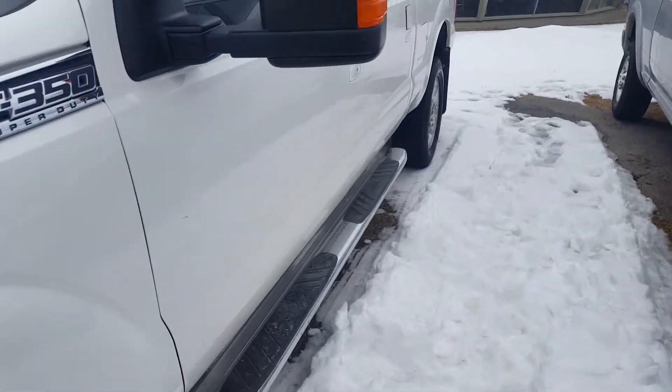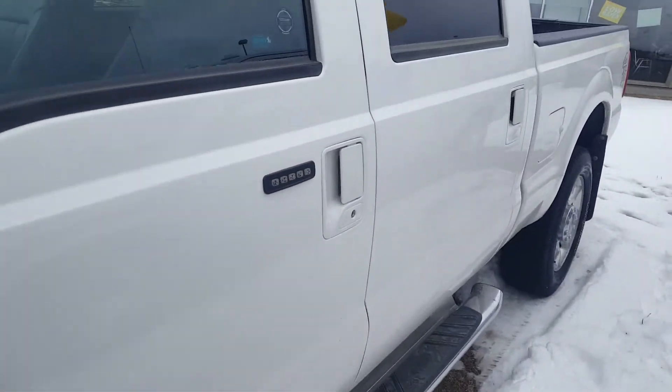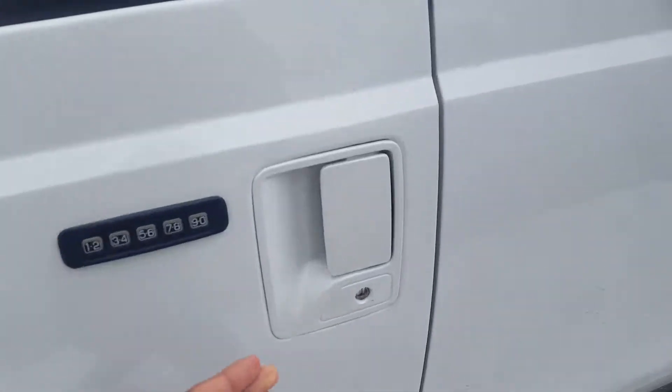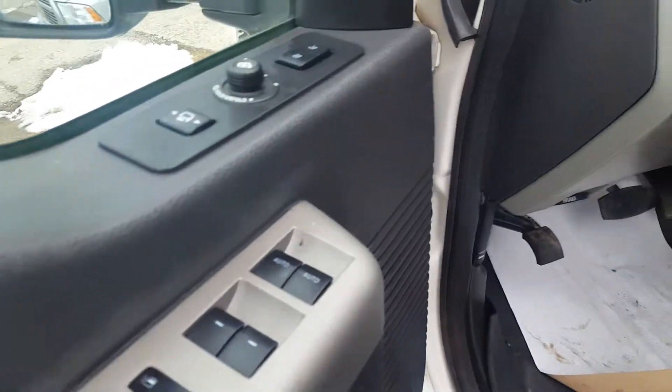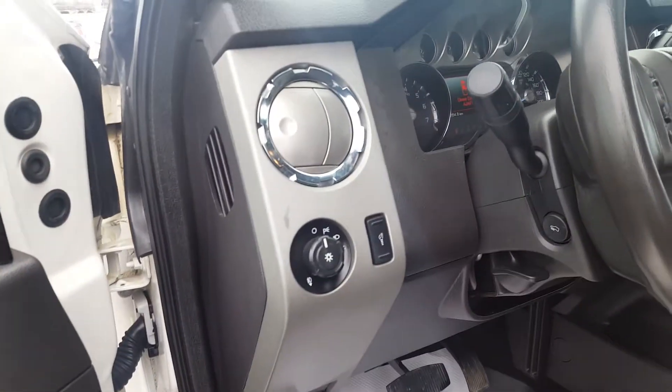You also have your step-up boards and your keypad entry as well as remote start on your keys. Inside your driver's side door panel you have power windows, power mirrors, power locks, and automatic headlights.